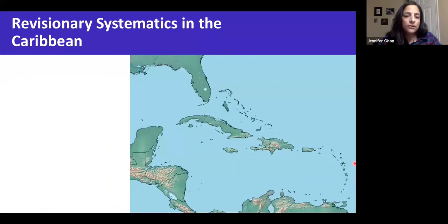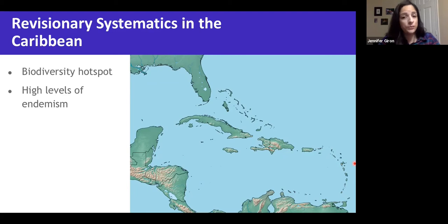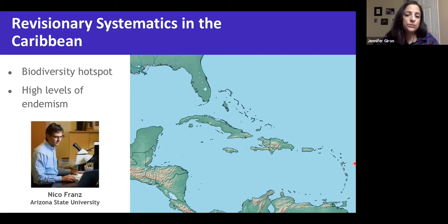Moving on, we are now going to the Caribbean, which is a region recognized as a biodiversity hotspot. Because of its high diversity, it also has extremely high levels of endemism. This work, as Aaron mentioned, was advised by Nico Franz at the University of Puerto Rico. In these cases, morphology was used for phylogenetic purposes.